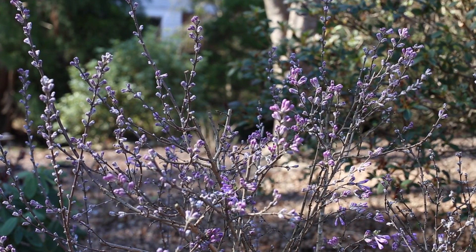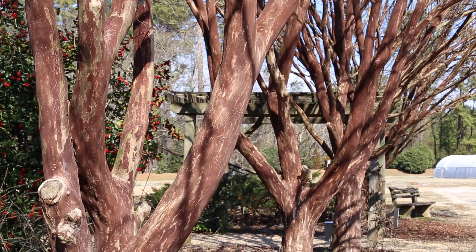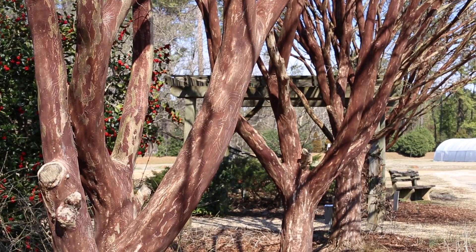Deciduous plants can have some really awesome flowers, and don't let the fact that they drop their leaves scare you away from them. Some have striking stems. The fall color is incredible on most deciduous plants, and exfoliating bark can be a really showy feature as well.